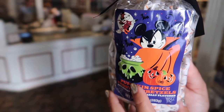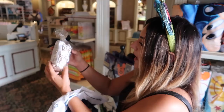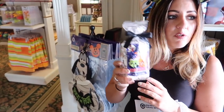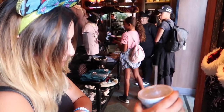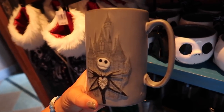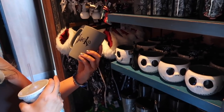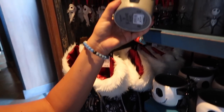We've made our way to Port Royal, right next to Pirates of the Caribbean — there's Jack, so you know you're near pirates. Here's the new mug — wow, that's really cute! It's all raised and it's that same print I was telling you about. It says 'Jack' on the back — watch your back, Jack! And it is $19.99.